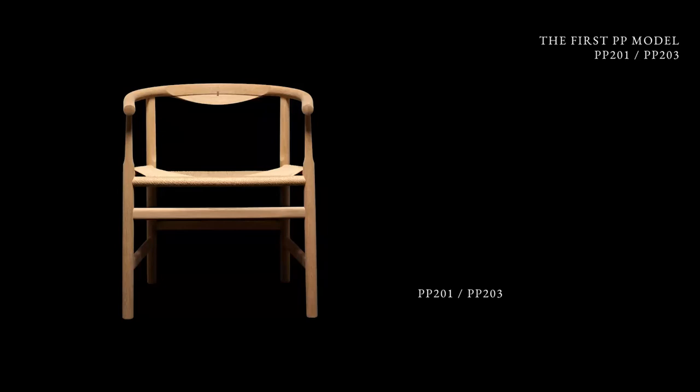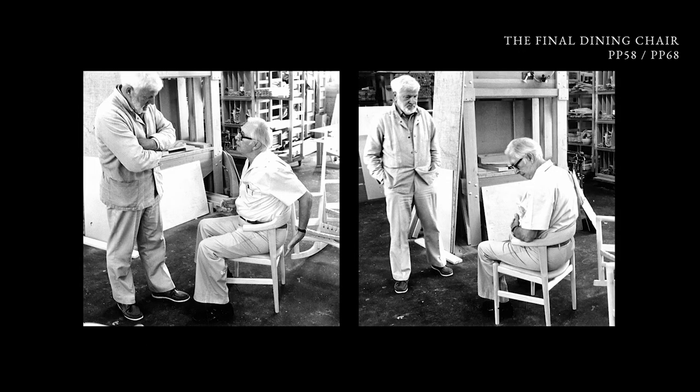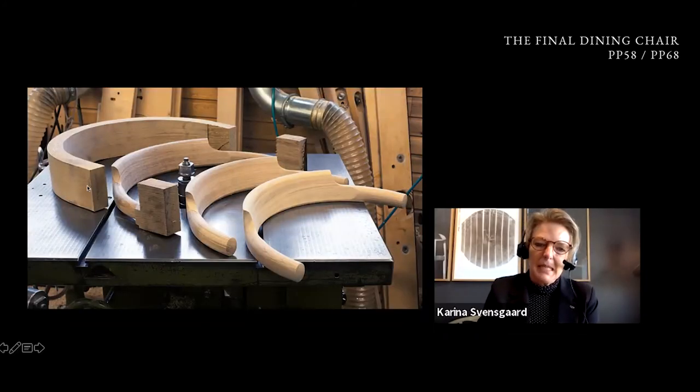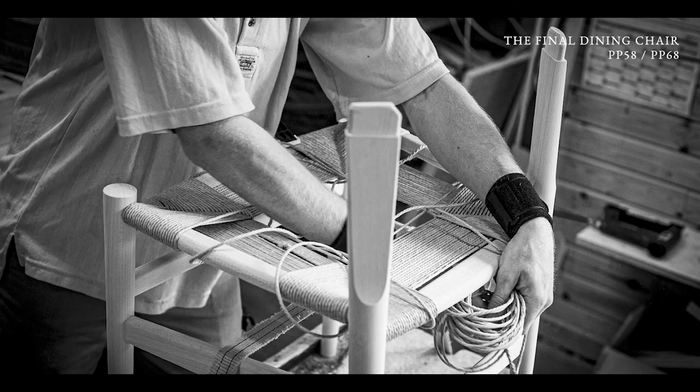This is the first PP model that Wegner made for us. In 1987, Wegner created the final dining chair for a restaurant. Here you can see him in the workshop together with Einer and they are discussing the seating comfort. It's a quite big piece that we steam bend, put through CNC, and then cut, machine sand, and hand sand. Then we use paper coat, which you can clean if you use good Danish soap.